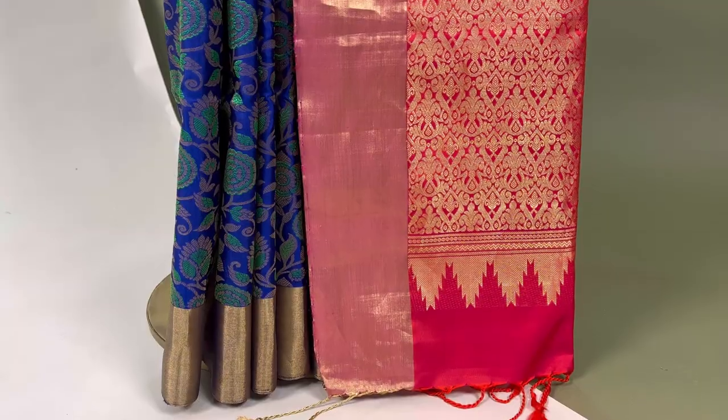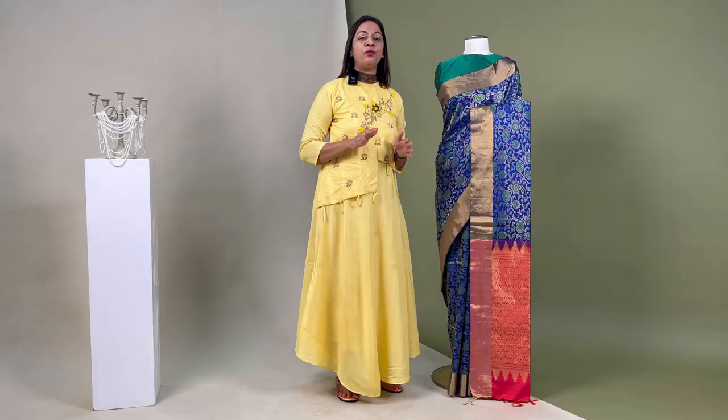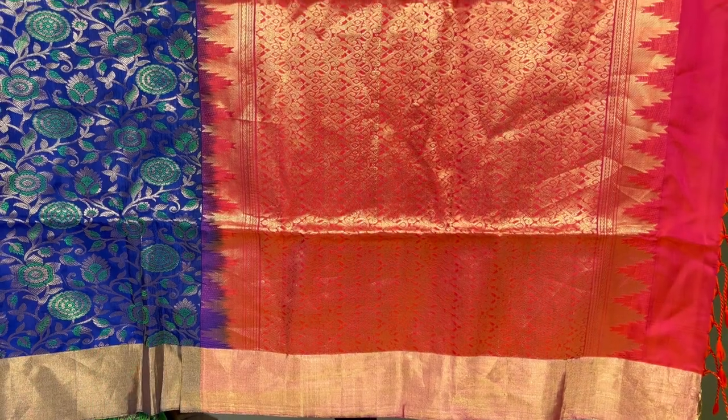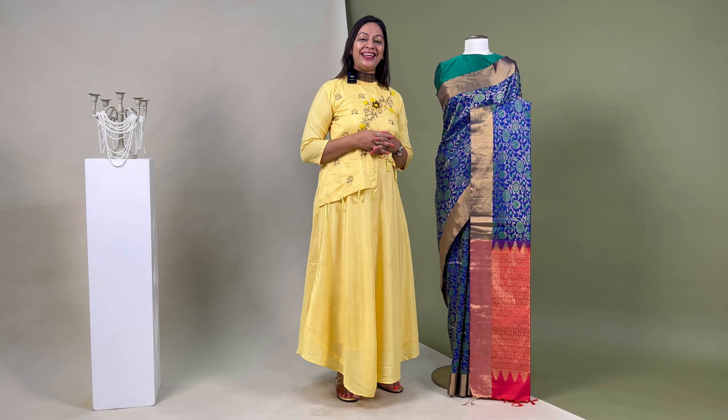The barcode for this sari is SL1352. Next up is this navy blue heavily embellished saree, weaved in beautiful botanical motifs all over the body with a gold zari border. The pink and orange jewel toned pallo in self brocade pattern looks elegant. It comes with an unsewn blouse piece that matches the pallo with the border, priced at ₹14,800.